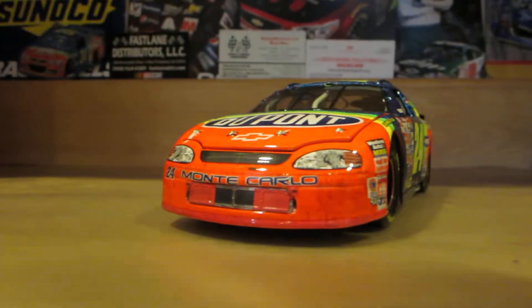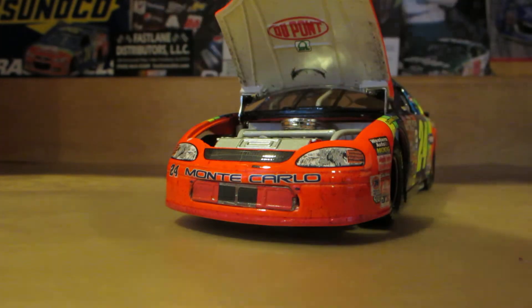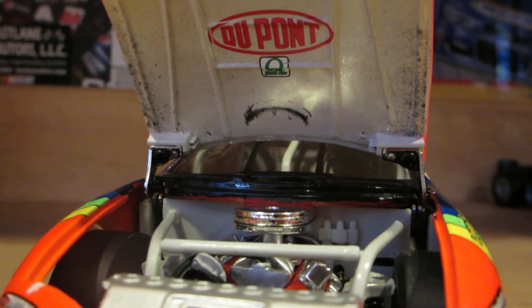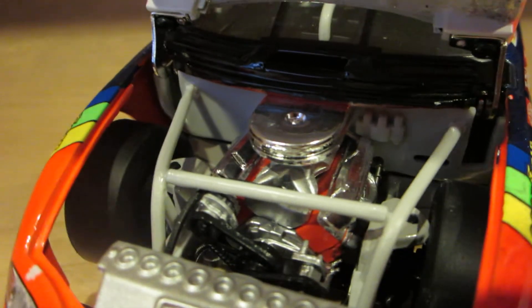Underneath the hood, the engine detail: DuPont, Quaker State, and a little mark in there from the engine block, plus rubber buildup along the sides. There's the engine, the fuel cell, and the chassis.